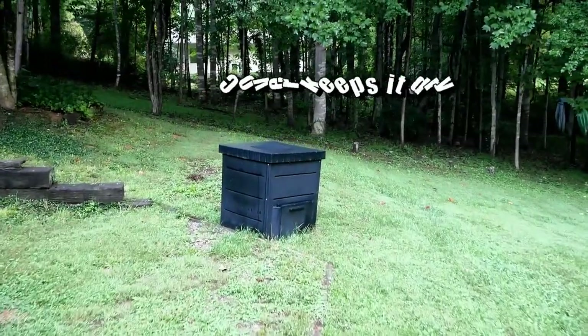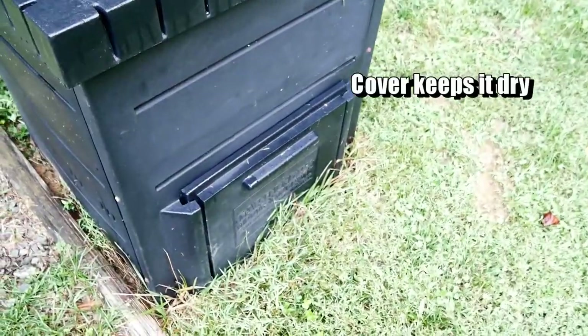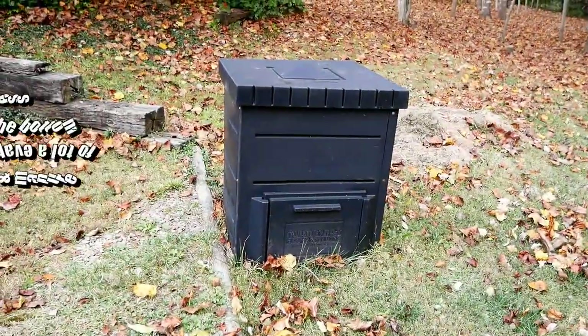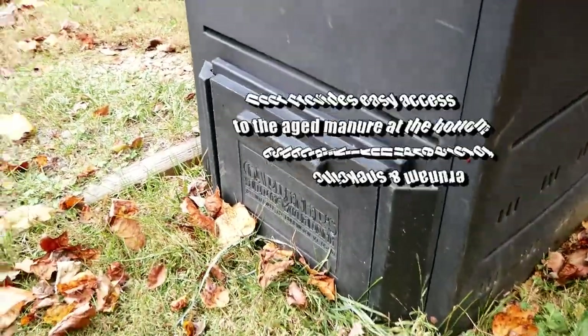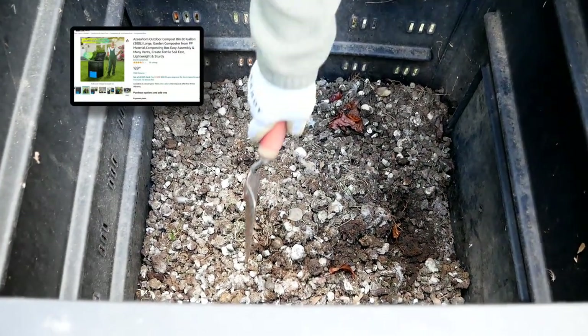I have this little compost bin that I got free on Craigslist — I always check Craigslist for things like that. That's where we dump the fresh manure, right on top. You can also get these bins on Amazon; I'll leave a link in my storefront if you'd like to check it out.